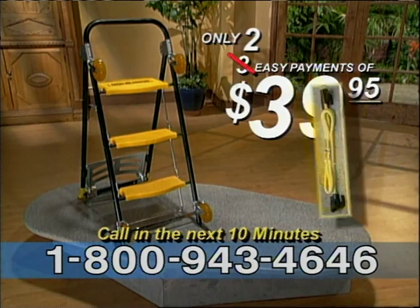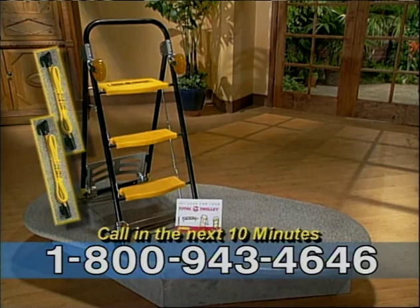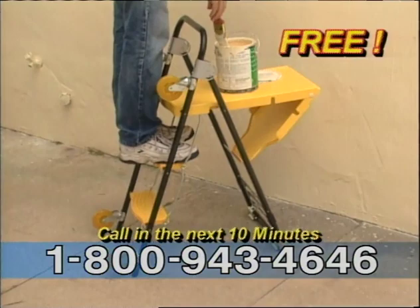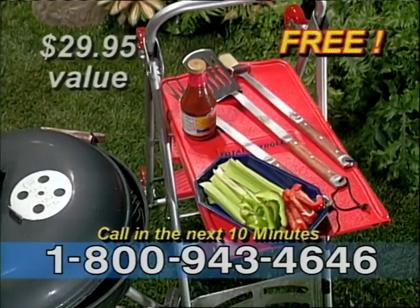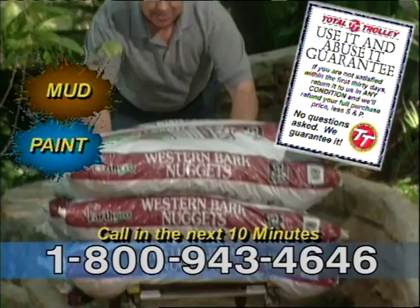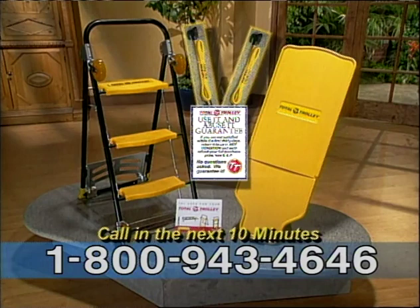As a special bonus, you get our versatile Flexi Deck absolutely free. Use it on your cart to stack smaller items — in a second it folds, attaches to your ladder to hold paint cans and brushes. That's a $29 value, yours free. And we back up every Total Trolley with our use-it-and-abuse-it guarantee. Order yours now, use it for 30 days — get paint, mud, even concrete on it. If you don't love it, we'll buy it back for the full purchase price. You get everything you see here for only two payments of $39.95. But you must call now.